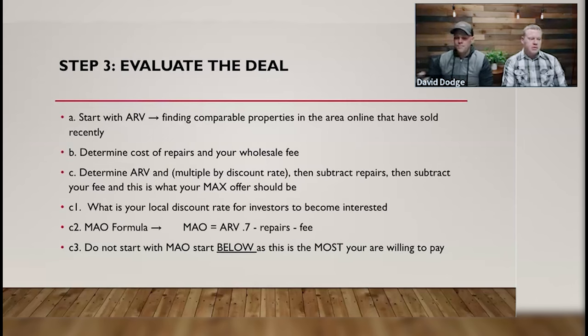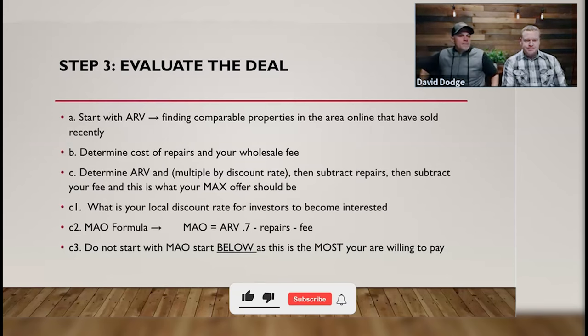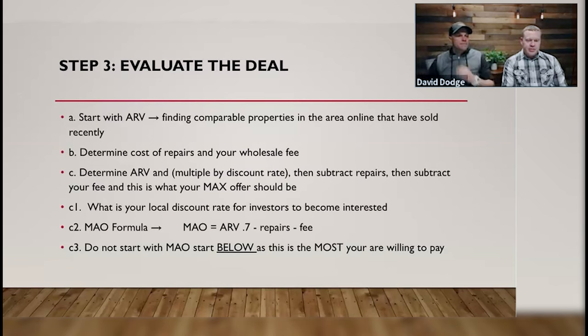We're going to start with the ARV — finding comparable properties in an area that have sold recently. We're determining what other properties should sell for, digging deeper than just Zillow's estimate, which is your diving-off point. The Zestimate is not 100% accurate. Then you determine your repair costs and your ARV — after repair value — which is the most this property could sell for.